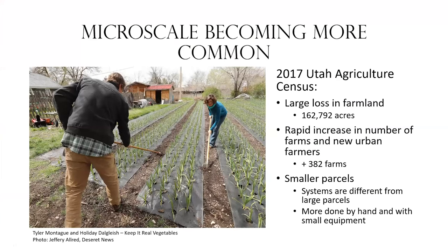Microscale farming and urban farming is becoming a lot more common in Utah. We have a lot of very urban areas where we are trying to pack in some growing, combining this idea of growing on a very small scale in areas where we're in between homes or apartment buildings.